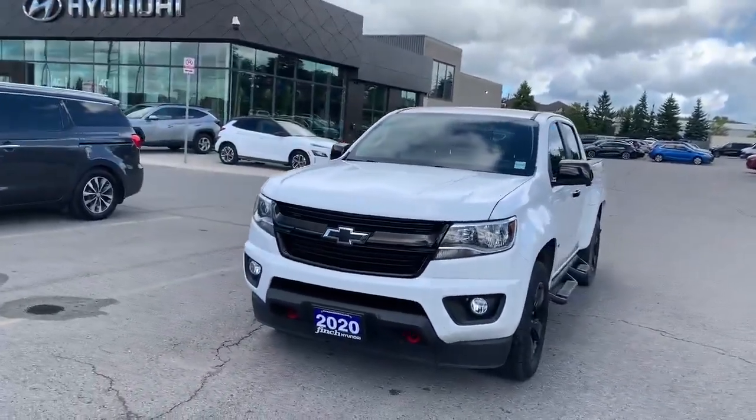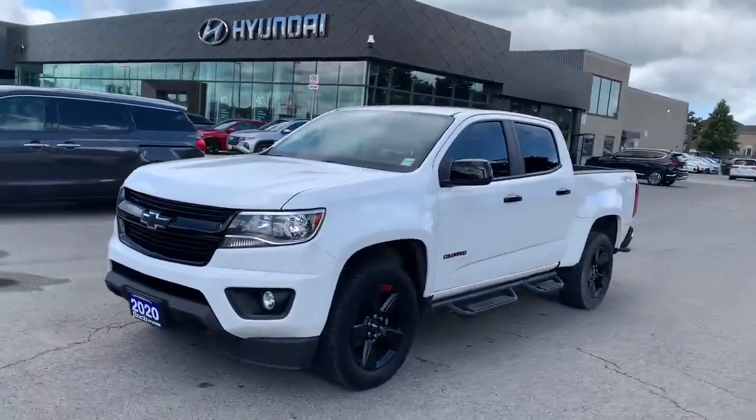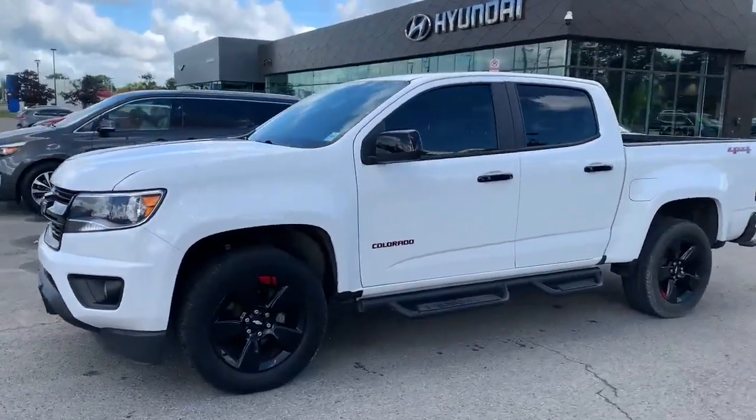Hi everybody, it's Heather here at Finch Hyundai. Today I have for you the 2020 Chevrolet Colorado LT in white.